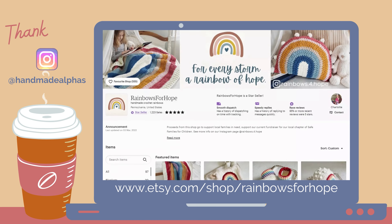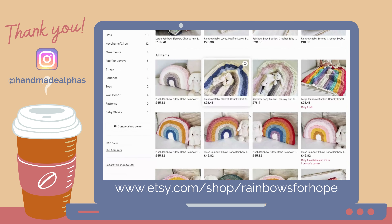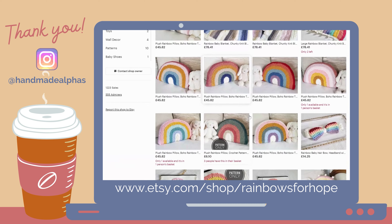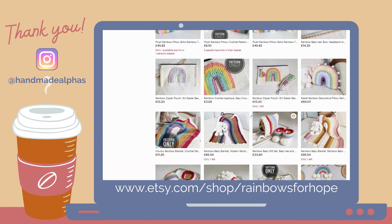Before we dive into the details, I want to take a moment to give a quick shout out to this week's featured shop. Thanks so much for your love and support. If you'd like to submit for your own shout out, tag Handmade Alphas in a photo or screenshot of yourself watching this video, either in your Instagram feed or Instagram stories.